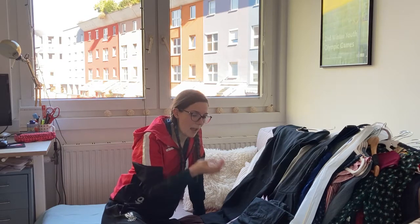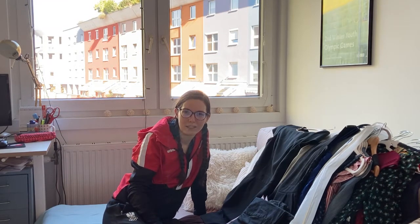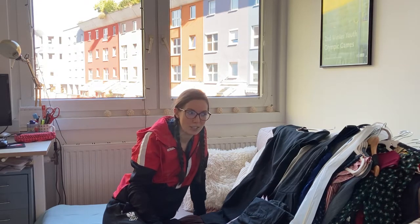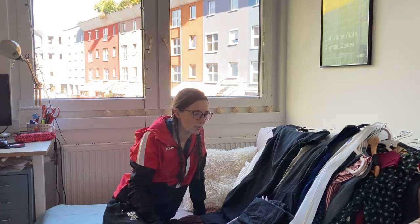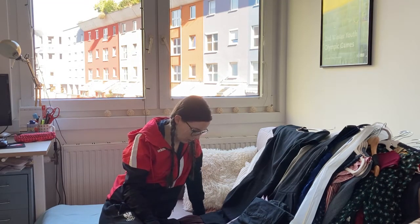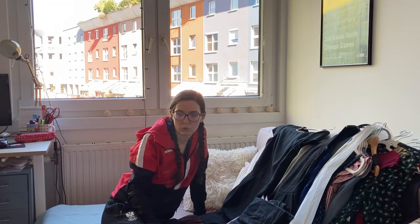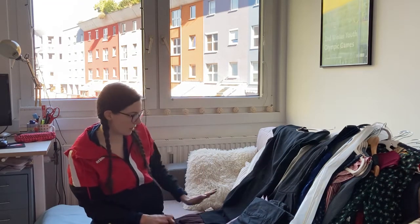Then we come to this pile, which includes some things I kind of already decluttered once, but then I didn't get rid of them because I wasn't ready — I either wanted to get some money for them or just keep them. So now I have to make the hard decisions. If I want to sell them, I really should try to sell them. Let's start from the beginning.